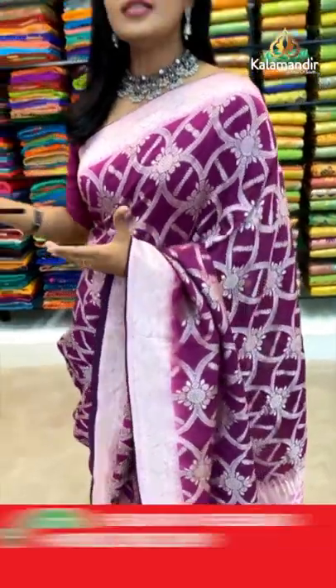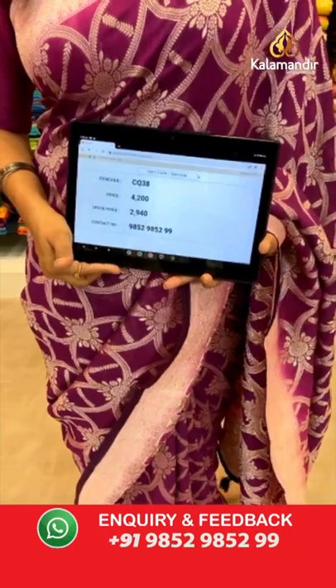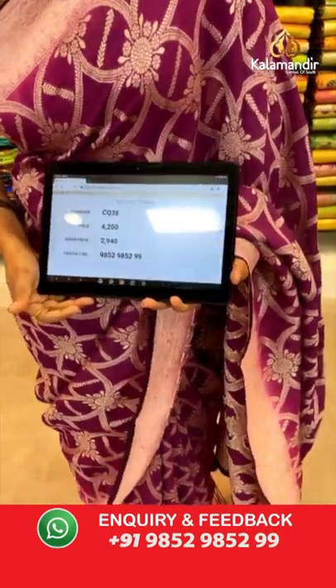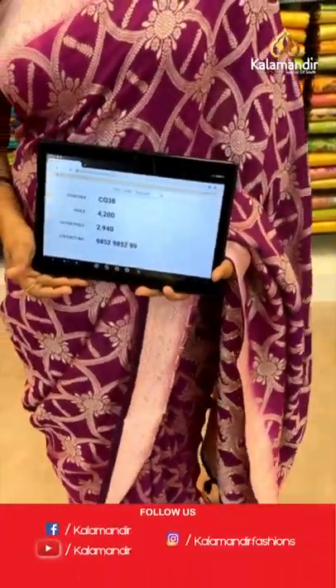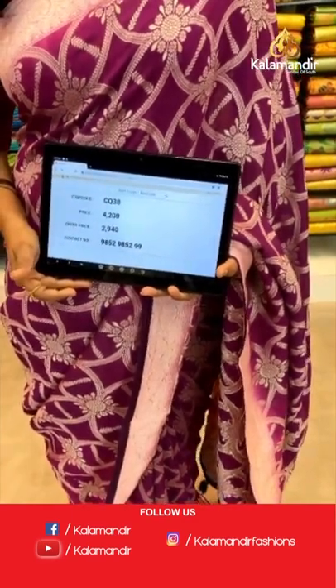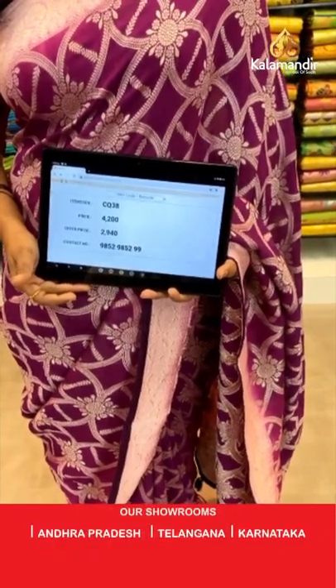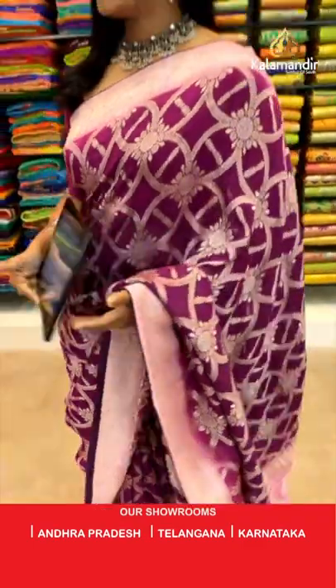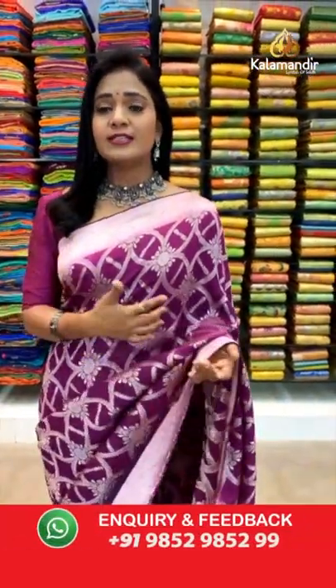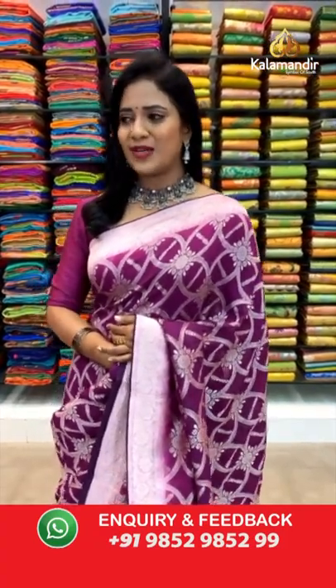We encountered a technical issue so this saree code is being corrected — please take note, dears. We have a couple of colors in the same pattern, a beautiful and unique pattern. Let me showcase them one after another.